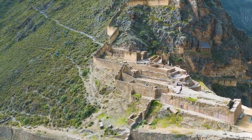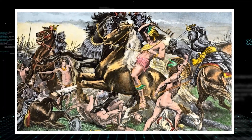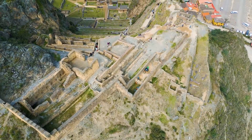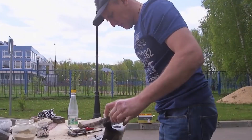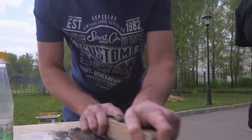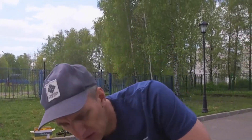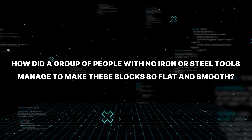Ollantaytambo is also famous because it was where an Inca leader named Manco Inca actually beat the Spanish soldiers in 1537 — one of their only big wins against the invaders. But the mystery everyone talks about is at the top of the mountain. The Temple of the Sun is made of red granite, an extremely hard rock that is almost as tough as hardened steel. Trying to carve this rock with a bronze chisel is like trying to cut a tree with a plastic fork — it just wouldn't work.